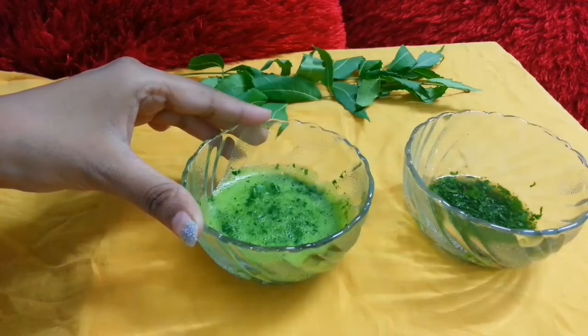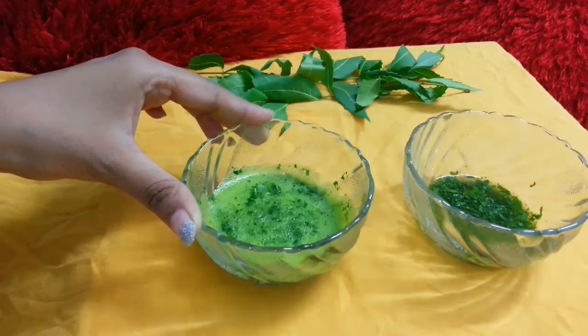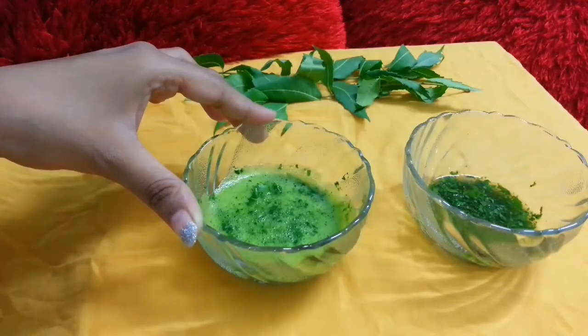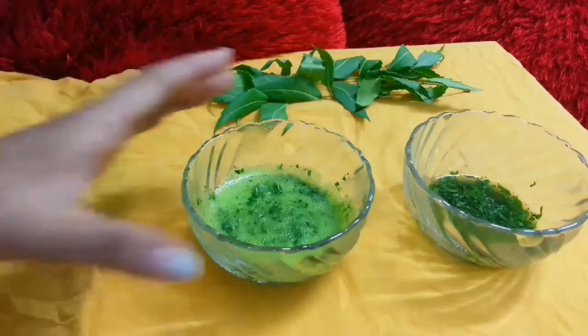Neem contains bioflavonoids, which are a key ingredient. It also contains nebidin, also known as titerpins, which is known as a medicinal herb. It acts as an excellent remedy for skin acne because it cures your acne within the roots. This is the best remedy for your skin.